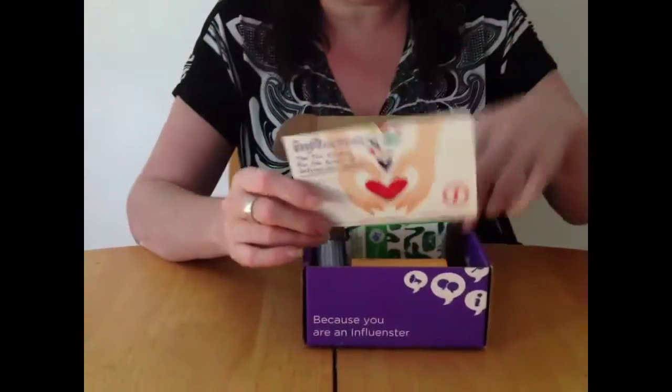Inside the box is a package of Puffs. Can't go wrong with Puffs — these are 49 cents. I always keep a bag of them in my purse because you always need tissues. I saw a movie on Friday night and they came in very, very handy.